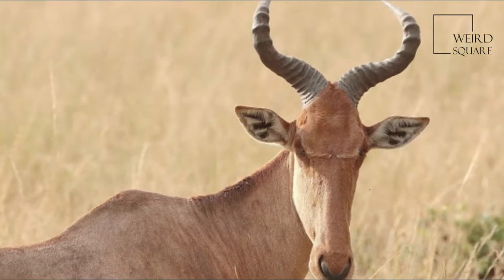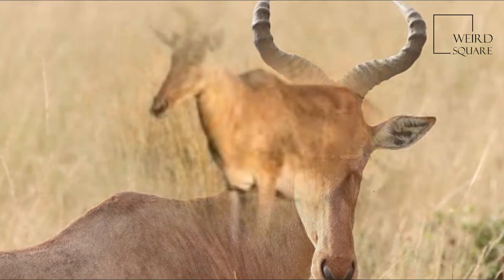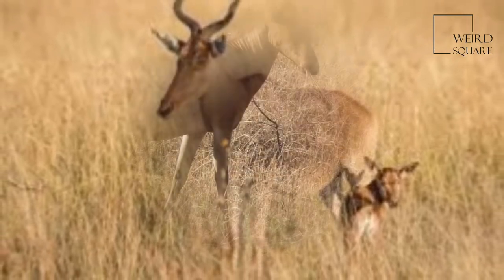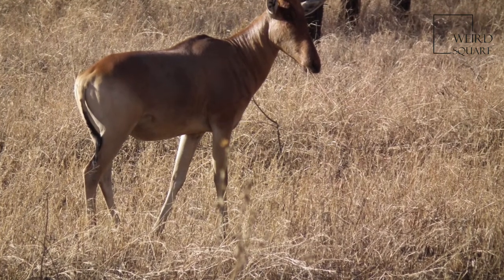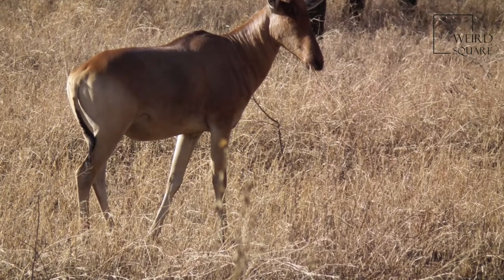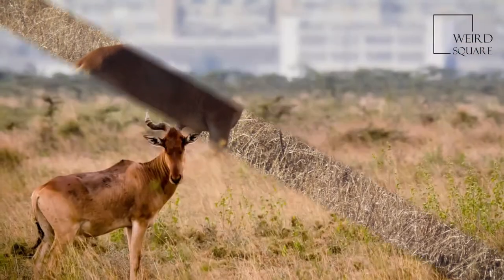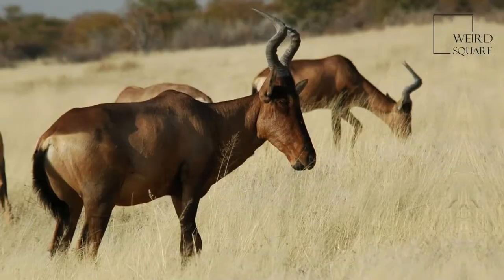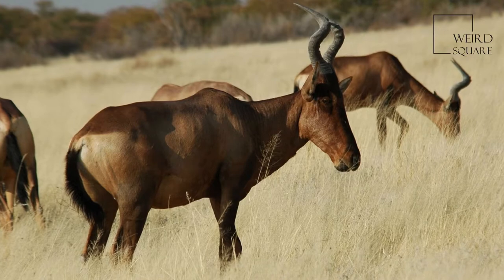Both sexes of all subspecies have horns, with those of females being more slender. Horns can reach lengths of 45 to 70 cm. Apart from its long face, the large chest and the sharply sloping back differentiate the Hartebeest from other antelopes.